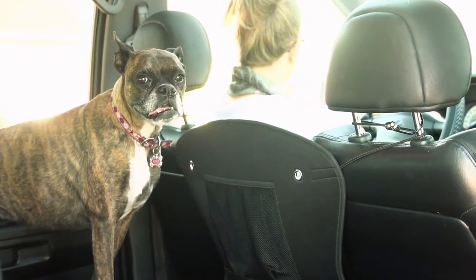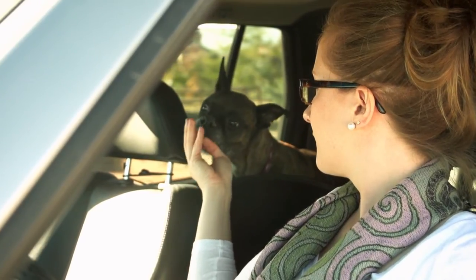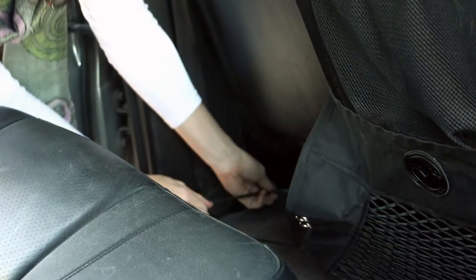It helps cut down on driver distraction by keeping pets in the back seat by blocking the space between the two front seats. Installation is a breeze — just slip the straps around the headrests and under the seats.